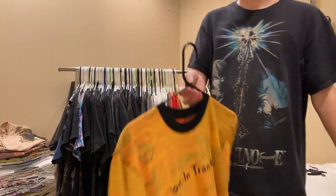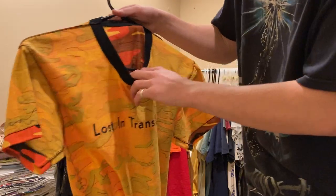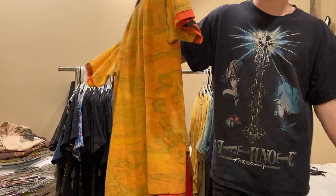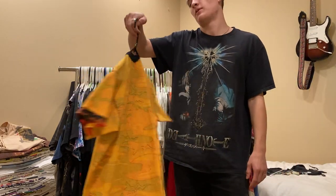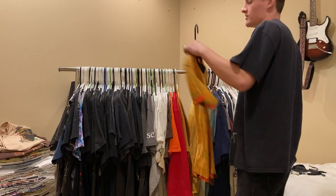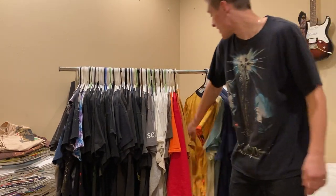Next up is a Lost in Translation movie promo. It's kind of funky but it's got the licensing behind the neck - 2003. It is single stitch for some reason. This is the shirt that Bill Murray wears in the movie - obviously it doesn't say Lost in Translation - but really sick one to have.